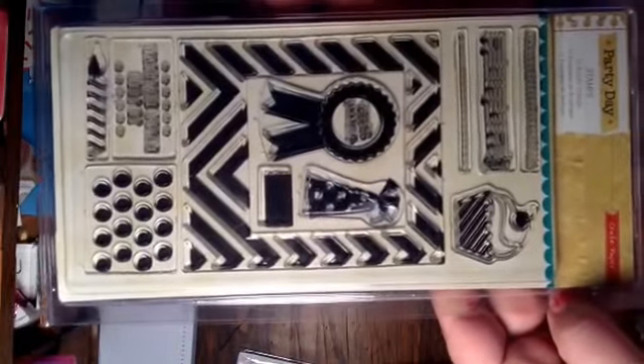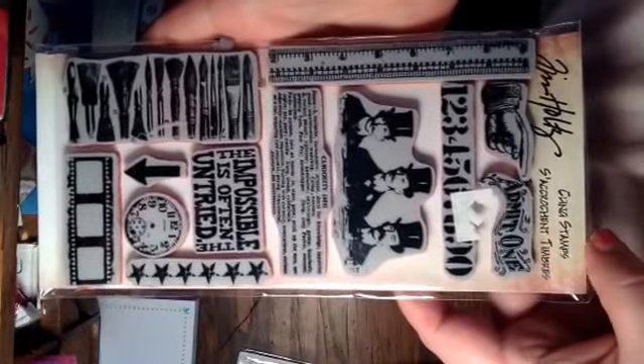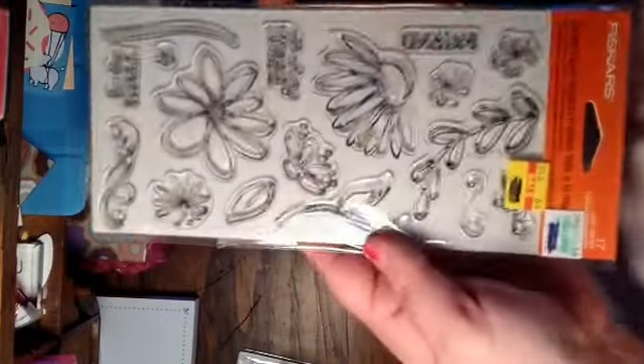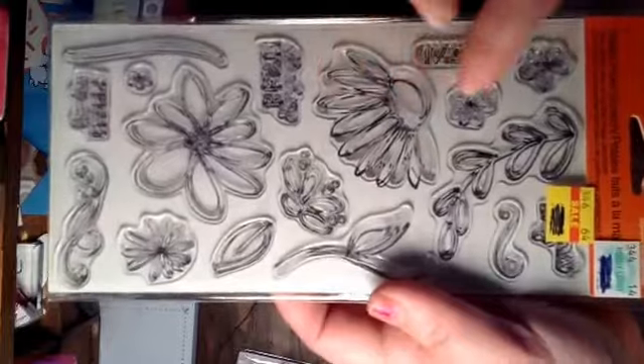This one is Create Paper Party Days — I just used the hat, that's all I've used out of it. This is a Tim Holtz one, brand new, never used. And this is a Fiskars, also brand new — all the different flowers you can put the stems on.